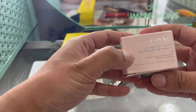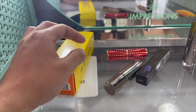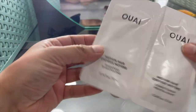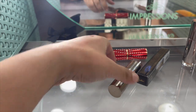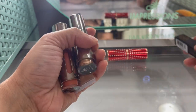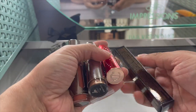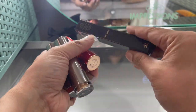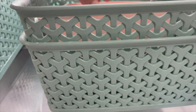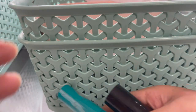Laneige lip balm - keeping that. Dr. Dennis Gross and then my lipsticks and lip cheat stuff for lips, cheeks, and face. Mandolin Age lip balm - I think we'll keep that. I think this is just makeup that I use now.